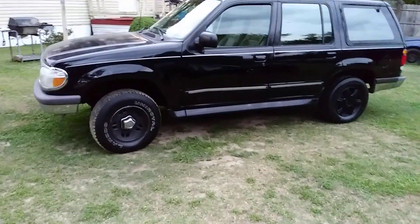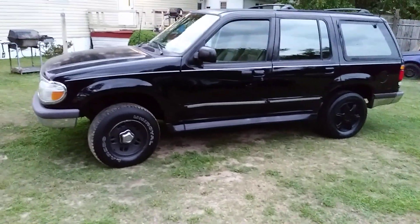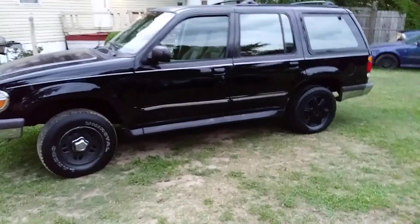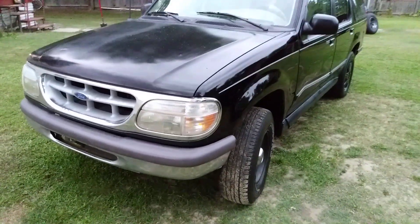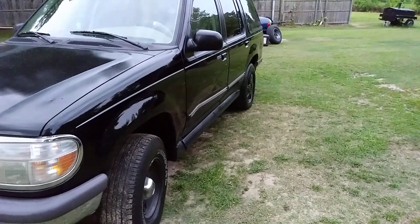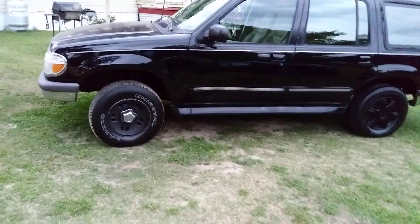I want to share this update with you guys. We're gonna polish it again just for fun, and we're gonna do the interior detail on this one since I polished the whole body the other day. The other side still looks good, the hood and everything — it's all looking great.